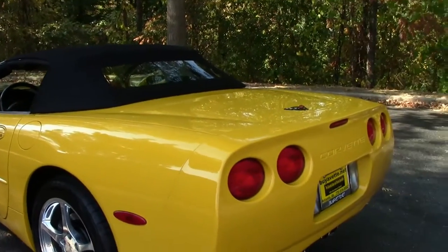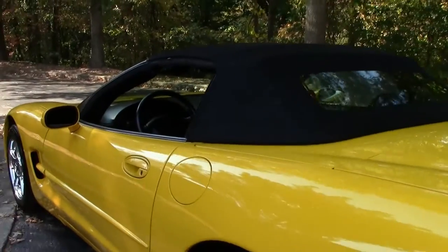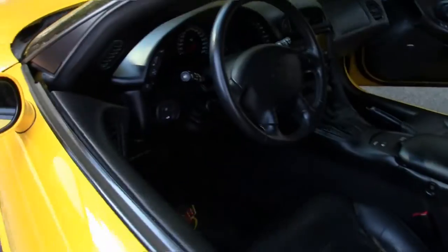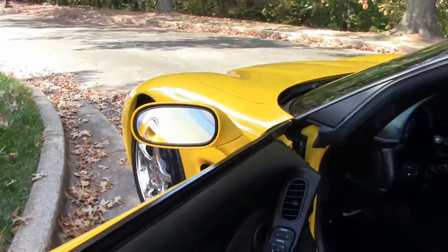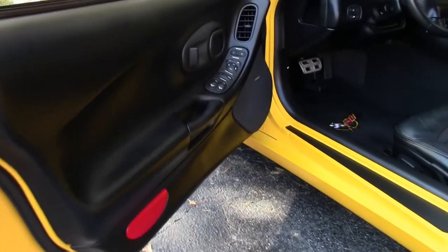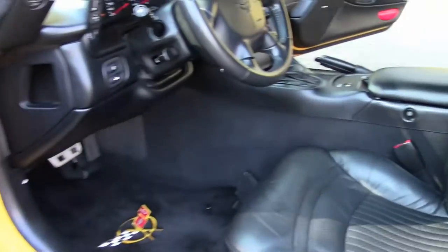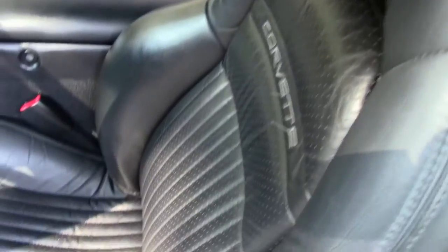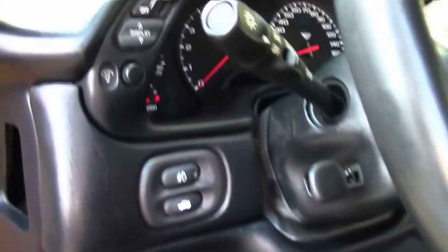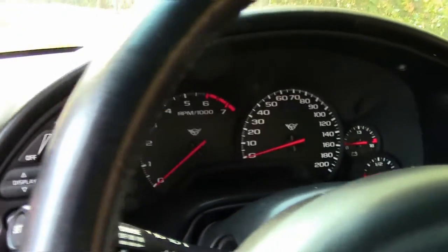We're going to go into the cockpit to give you a better look at how the interior looks. Door panels are in great condition. For an '02, the seats are in good, very good condition. The dashboard and center console have no cracking, no peeling.